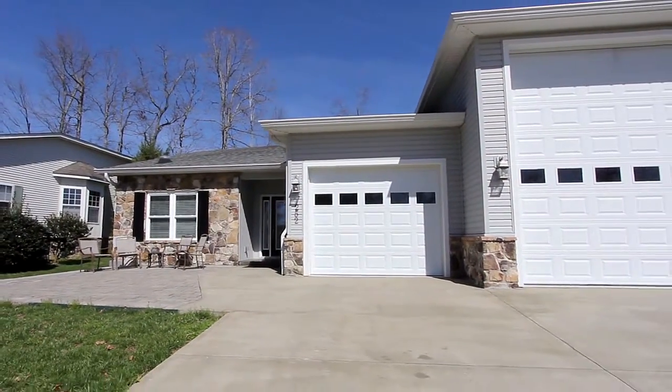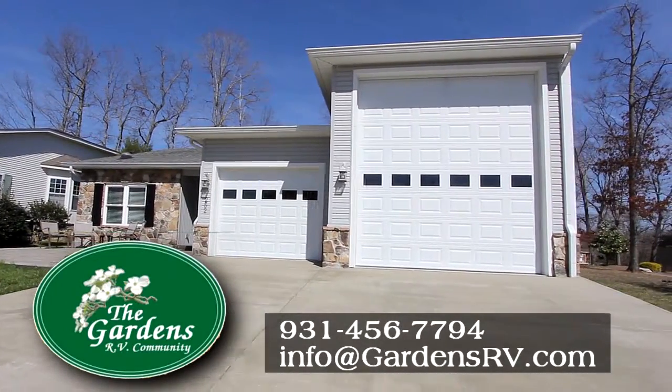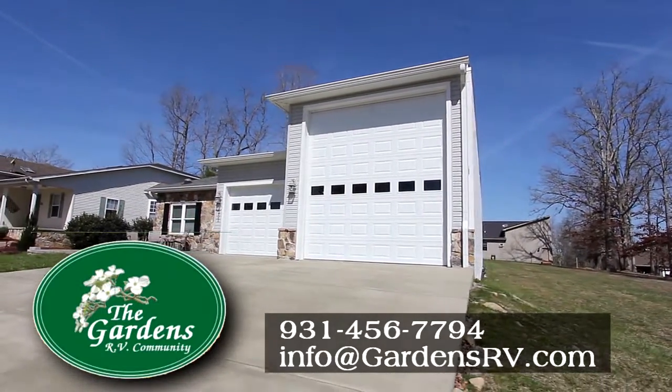Visit one of our available custom homes in the Gardens RV Village in Crossville, Tennessee. Call for your private tour at 931-456-7794.